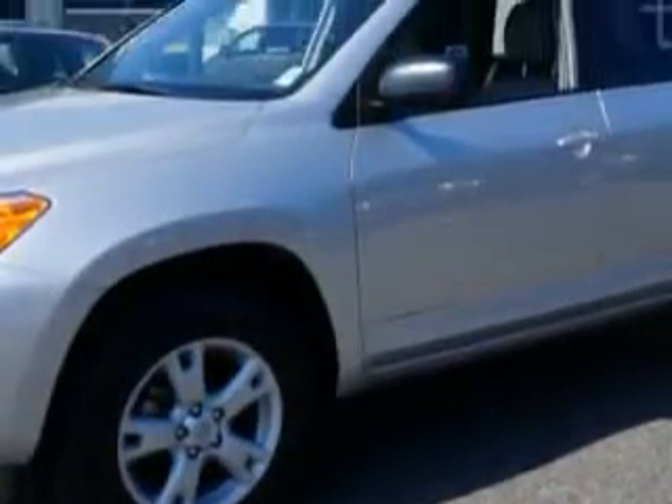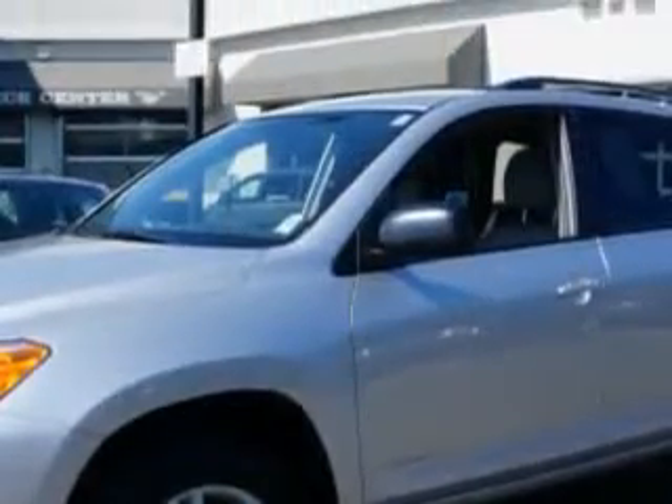And here it is. Check out this silver 2012 Toyota RAV4 SUV 4x4, equipped with a 4-cylinder engine and an automatic transmission.